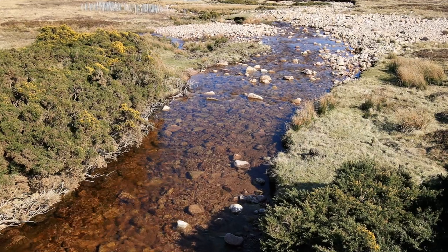This project is all about nutrient restoration. One of the big issues on the Mick, as with a lot of upland tributaries on the Dee, is they can be very nutrient poor.